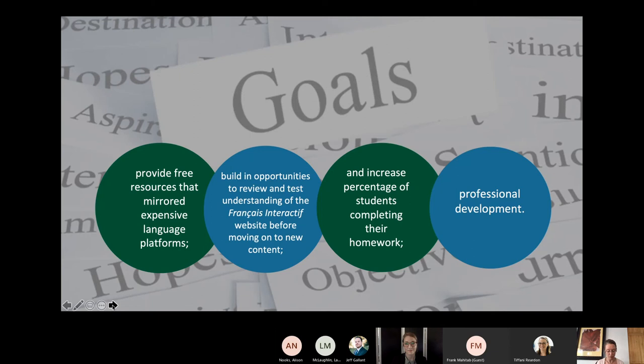We wanted to create activities that would incentivize students to engage with broader concepts of the language, so we developed linguistic rest stops where students could demonstrate explicitly how different units of language come together — not only in the target language but in their own languages as well. Increasing the percentage of students completing their homework was another primary goal. Prior to implementing the homework website, many students simply didn't do the homework because the platform was so cost-prohibitive, doubly punishing them by failing their homework grade and missing out on the progressive development of language skills.